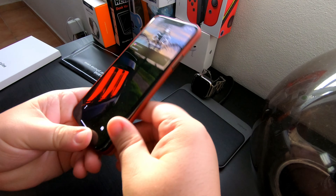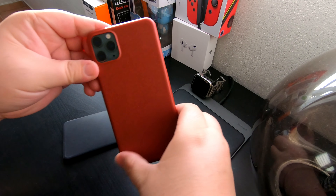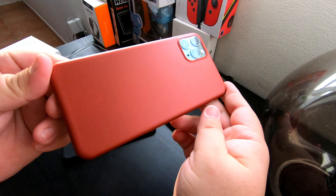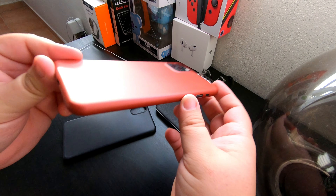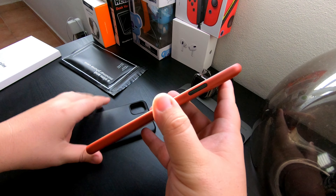Hopefully like I said, hopefully it's not too Christmasy. You know what, that doesn't look bad at all. The style is exactly the same as the black one — it's their thin case, so it's a thin profile case.